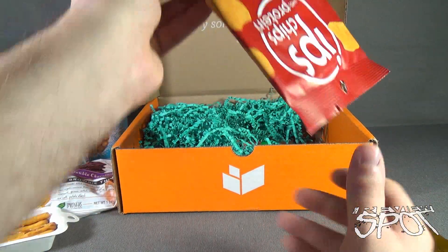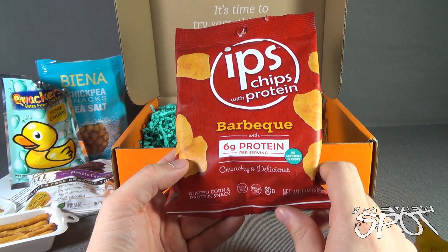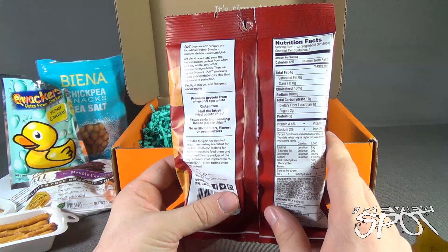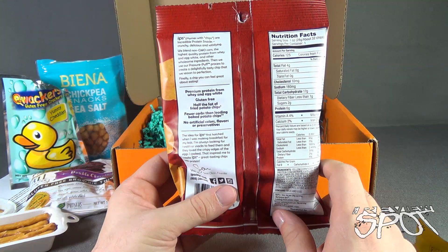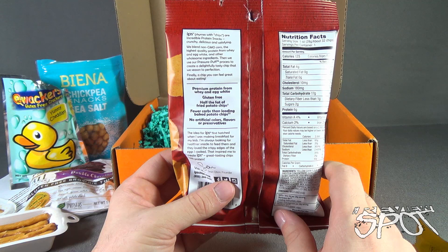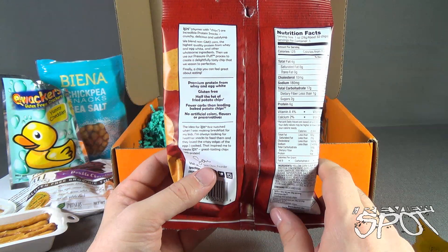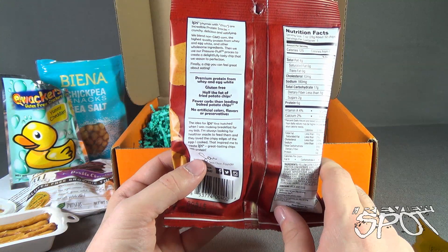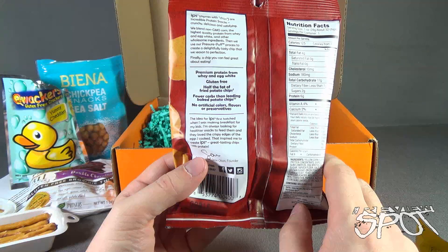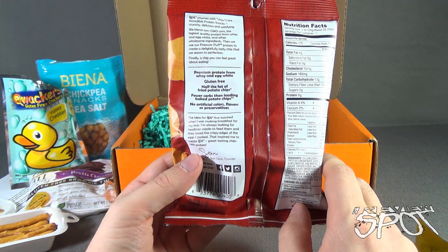Looks like we've got ourselves a bag of chips — IPS chips with protein, barbecue flavor. 60 grams of protein per serving, crunchy and delicious puffed corn and protein snack. 125 calories per package. IPS blends non-GMO corn with high-quality protein from whey and egg white and other wholesome ingredients, then uses a pressure puff process to create a chip seasoned to perfection. Premium protein, gluten-free, half the fat of fried potato chips, fewer carbs than leading baked potato chips, no artificial colors, flavors, or preservatives.